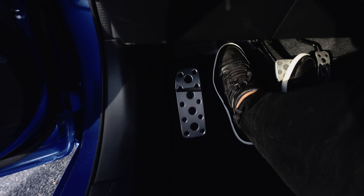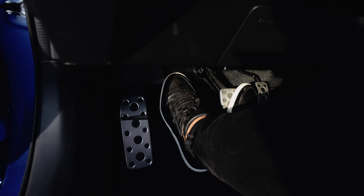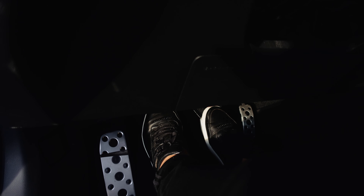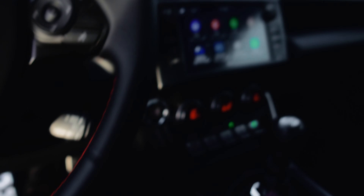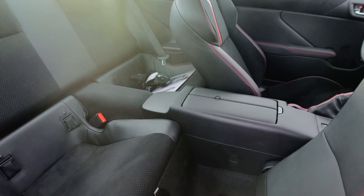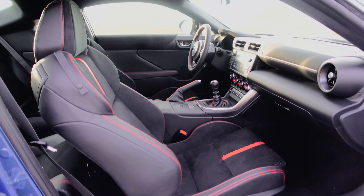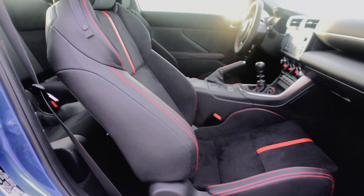I'm wearing Piloti shoes here — if you're a driver I highly recommend picking up a pair. The sole is a bit thinner so you get better pedal feel. They have loads of styles and they're not a sponsor; I just really like the company. Someone asked on Instagram if kids' car seats would work in the back — it's super tight. If you move the passenger seat forward quite a bit there's a little bit of room, but it's not ideal.